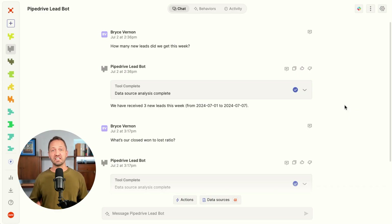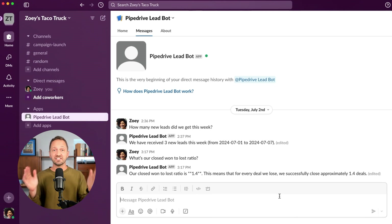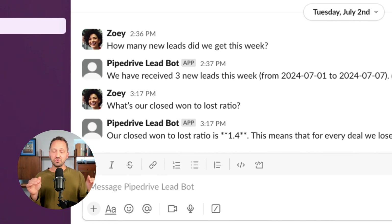Central launched the ability to take a bot you create and throw it into Slack. So you can create custom Slack bots that are connected to all of your apps and can take up to 30,000 actions. I created a Pipedrive lead bot that allows anyone to interact with leads without ever having to log in to Pipedrive.